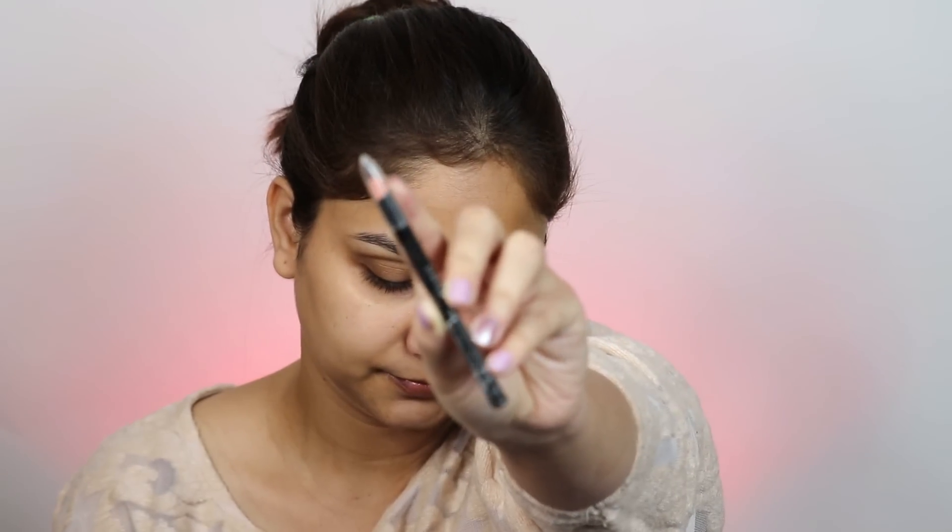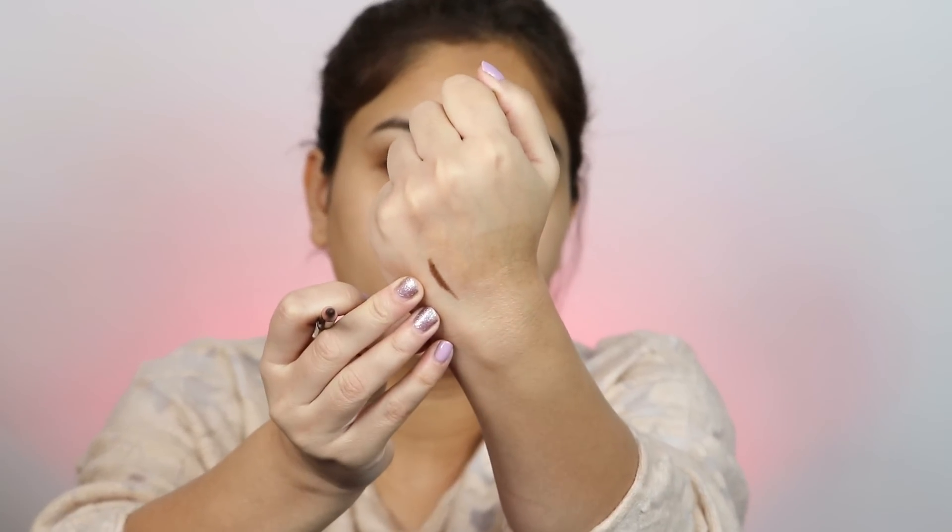Now we will fill our eyebrows, and for that I will use NYB Brow-klyn Bridge Eyebrow Pencil in Brown. It's pretty good — honestly it's only 99 rupees but for that price the pigmentation is really really nice. It's a good neutral brown color. I will fill my eyebrows very lightly today — just the gaps. I didn't fill the front because I just want to keep it very very natural.